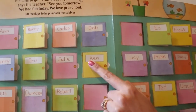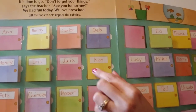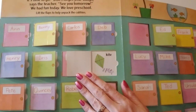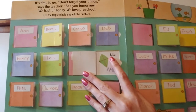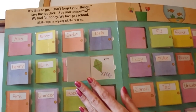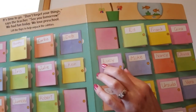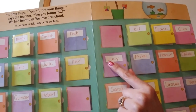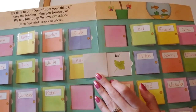Next, this cubby says Ken — Ken starts with a capital K. In Ken's cubby is a kite. K, k, kite — starts with a lowercase k. Next is Lucy — Lucy starts with the uppercase L. Lucy has a leaf in her cubby. Lowercase l.